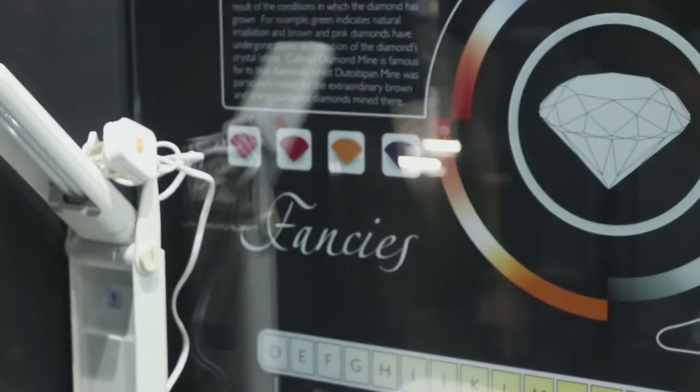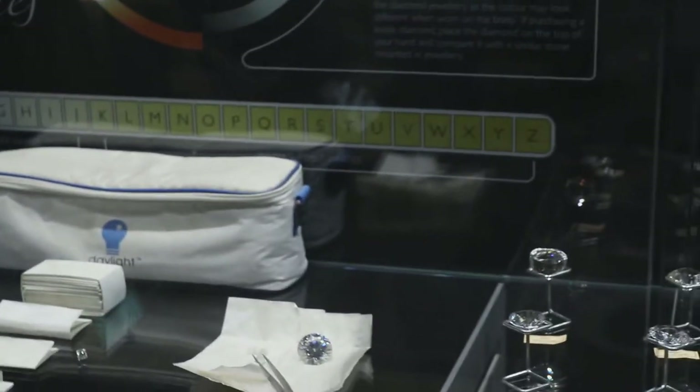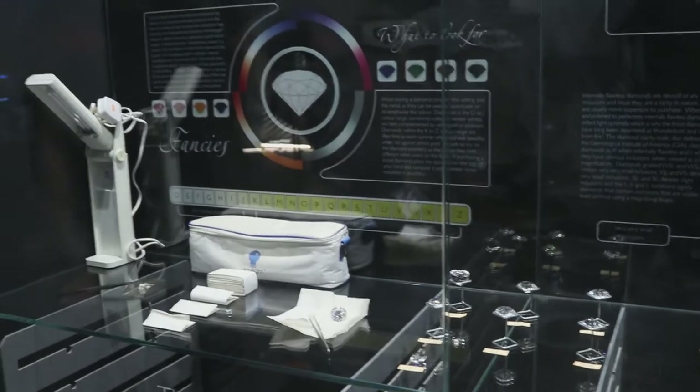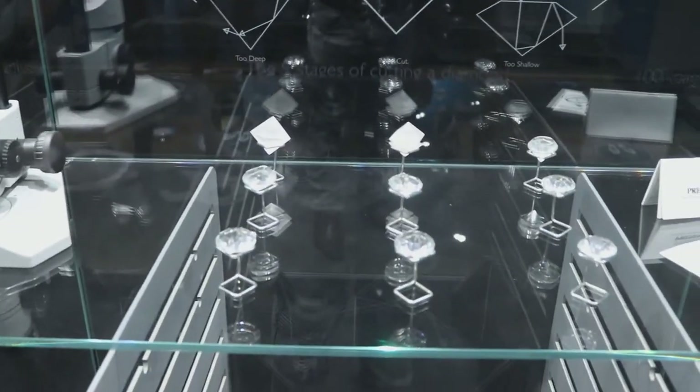The second part is clarity — it depends how the diamonds look. If these inclusions are inside, the price is not so good. It must be flawless. These are the different types of cuts, about eight of them. The first cut used is the round brilliant, which is the most common cut.